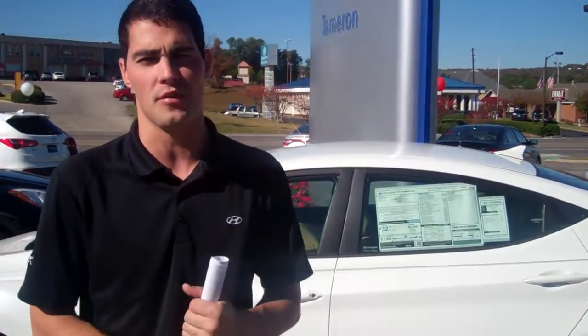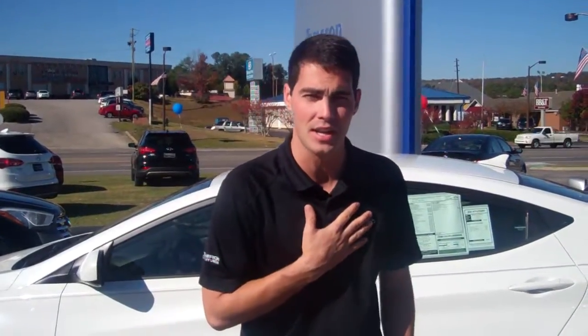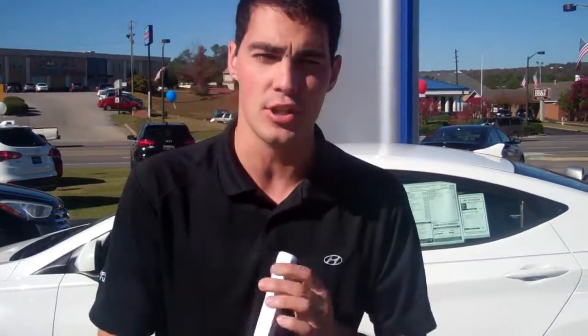So Mr. Freeman, all I need you to do is give me a call. The number here at the dealership is 205-380-6250, or better yet, come in right now — let's test drive this vehicle. 1595 Montgomery Highway, right here in Hoover, Alabama. Again, I'm Jay from Tamron Hyundai. I look forward to meeting you, Mr. Freeman, and showing you your new Elantra.